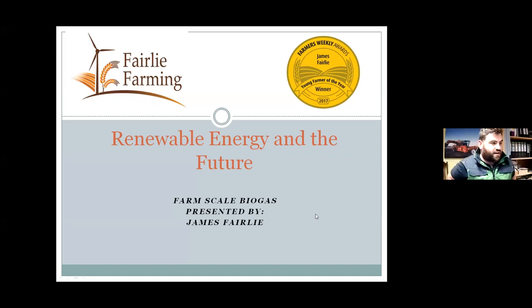Thank you all for coming along tonight, and thank you for inviting me to join your group. Today I'm speaking about a farm-scale biogas plant which we built back in 2016, with the view to doing something different other than agriculture in order to potentially enhance what we do as a business.